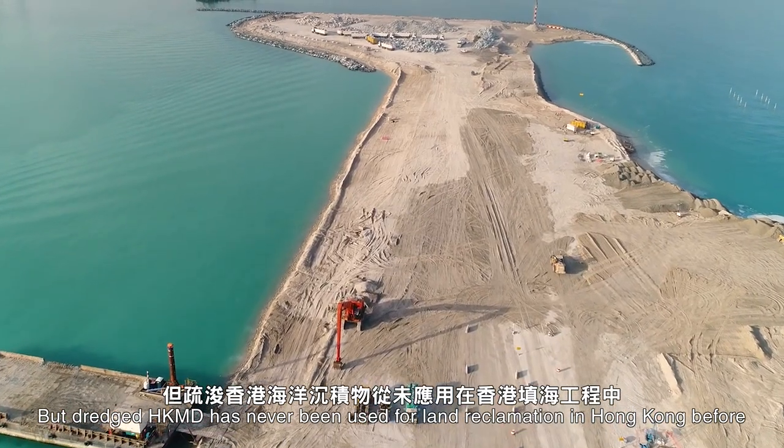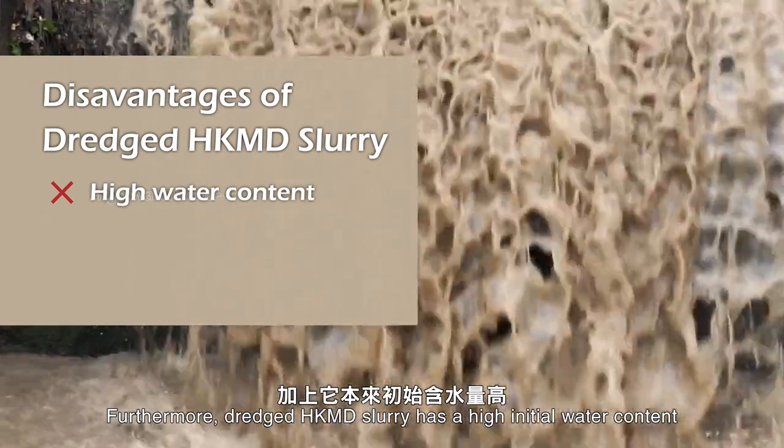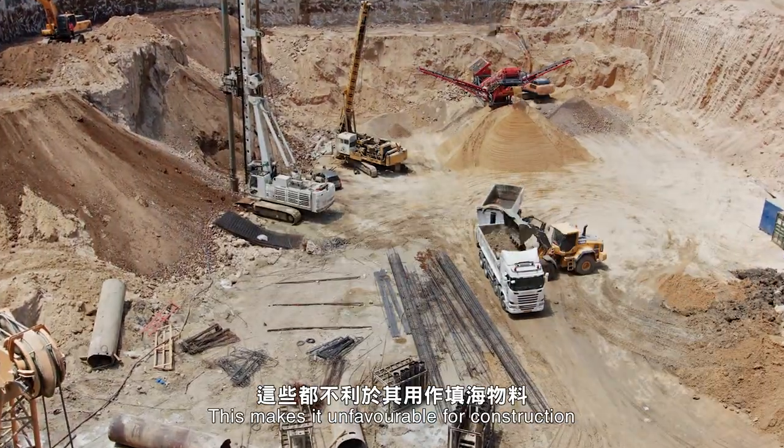Dredged HKMD has never been used for land reclamation in Hong Kong before. Furthermore, Dredged HKMD slurry has a high initial water content, low permeability, and negligible initial bearing capacity, which makes it unfavourable for construction.